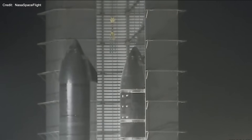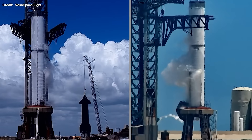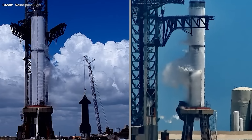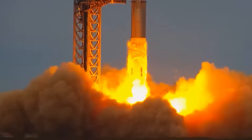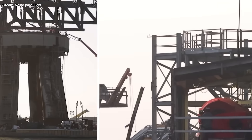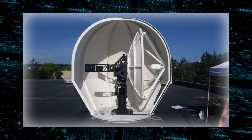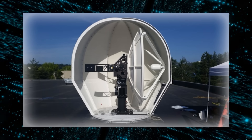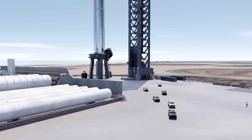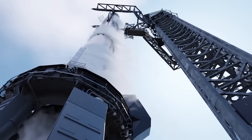SpaceX's Starbase in Boca Chica is once again stealing the spotlight, and for good reason. Super Heavy Booster 9 is not just prepping for a test — it's unveiling a series of game-changing tweaks to its flight termination system. With its third charge showing off enhanced performance, the stakes have never been higher. The launch pad is undergoing a transformation, from the strategic positioning of the methane fill pipe to a brand new power system coming online. Satellite installations are ramping up, and key components are shaping up right at the heart of the action.